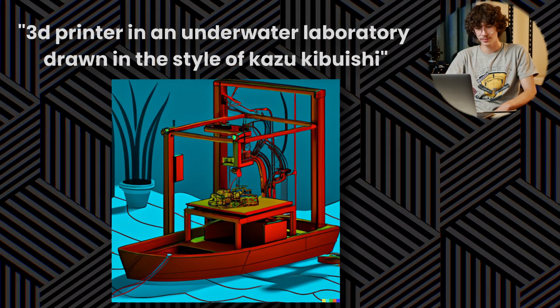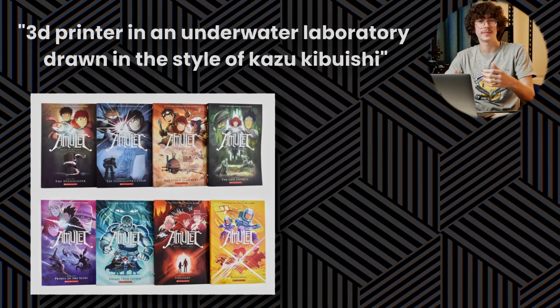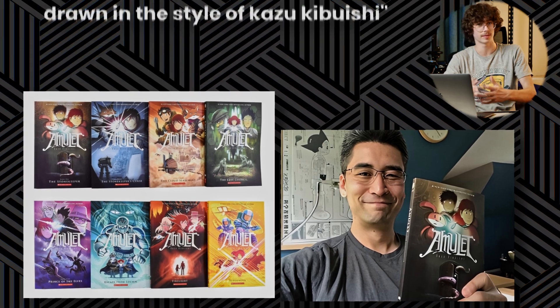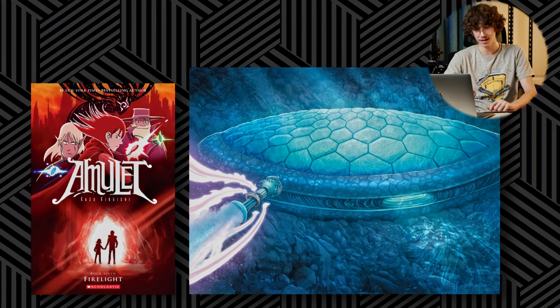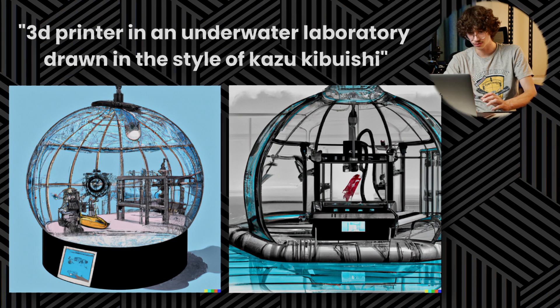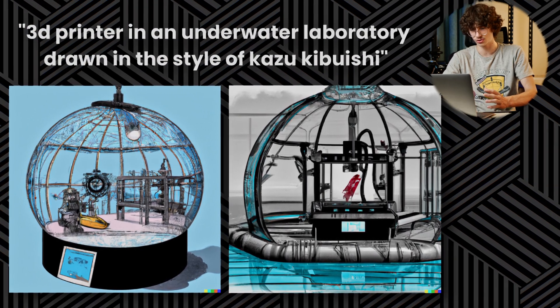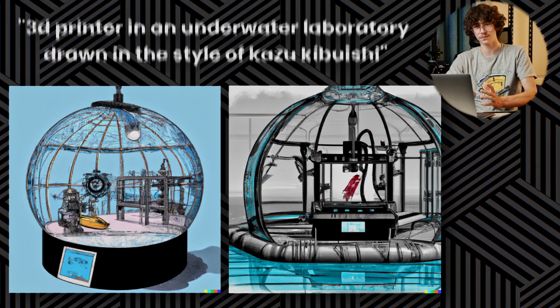This image looks like a boat 3D printer — that's pretty cool. A little backstory for this prompt: I love the Amulet comic books, written by Kazuki Buishi, and in one of the later books — I think book 7 — some of the characters travel to a massive underwater ship, and the art style is one of my favourites, which is why I inserted it into the prompt. We've got two of my favourite results so far, even though they aren't matching the art style fully. The left image looks like a snow globe with a printer inside of it, and the right one appears to be a printer on some kind of floating tent.